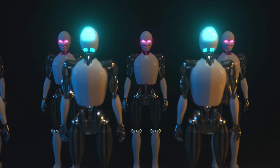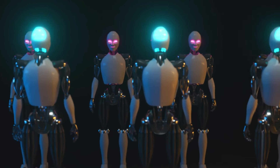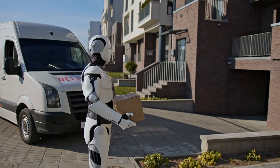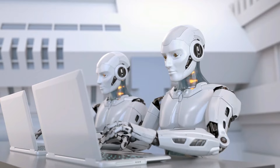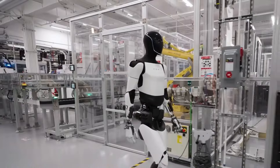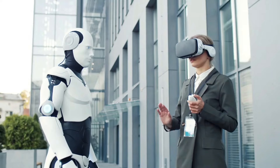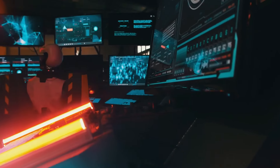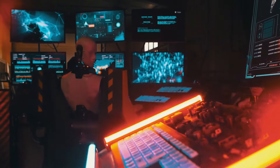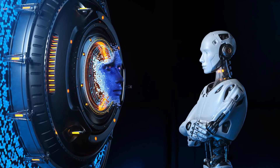Conclusion. Le robot Optimus GEN3 de Tesla est bien plus qu'une simple mise à jour. Il représente un saut significatif en avant dans la robotique. Avec sa mobilité avancée, ses capacités améliorées en IA, son design multifonctionnel, sa durée de vie de batterie améliorée et ses caractéristiques de sécurité robustes, la GEN3 est prête à transformer les industries et la vie quotidienne. Le robot Optimus GEN3 jouera un rôle crucial dans l'évolution de la robotique et de l'intelligence artificielle.